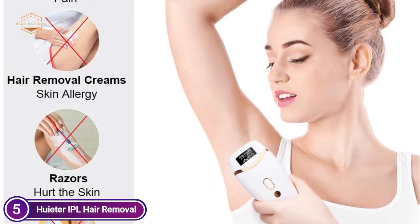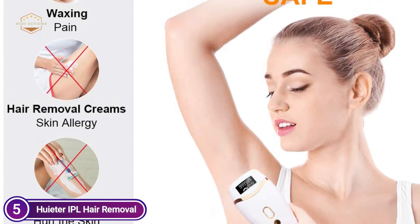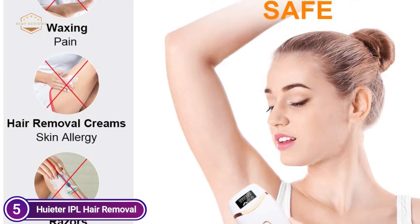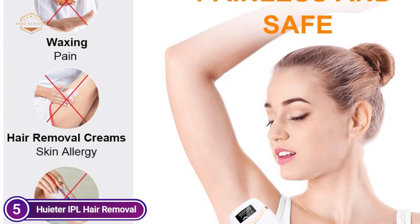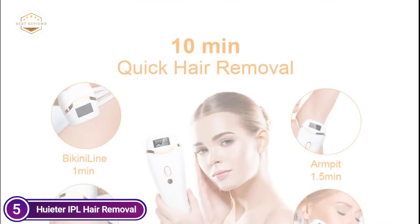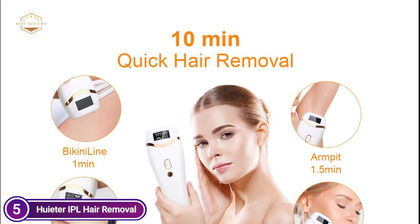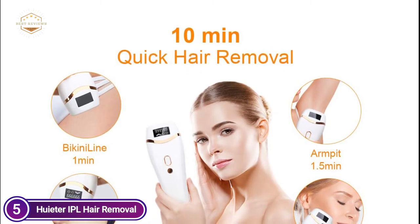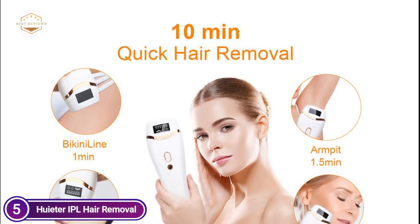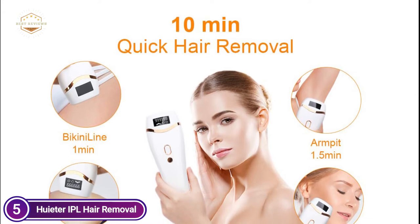5 different levels of energy adjust to different skin types. You can alter the level depending on the area of your skin and the speed of hair growth. In the beginning, we recommend starting at level 1 in order to get accustomed to the device. Two design modes will satisfy your needs for different hair removal components. The manual mode is typically employed for small areas of hair removal like armpit, bikini lines, lips, and fingers.